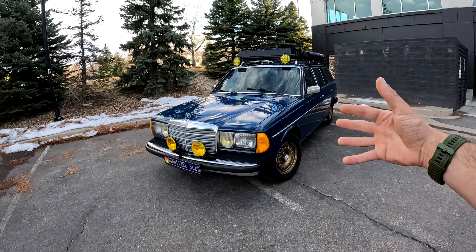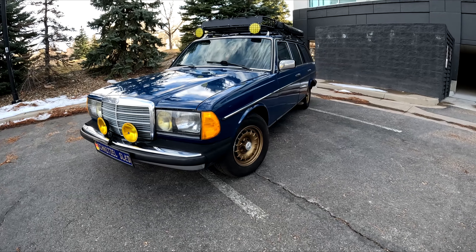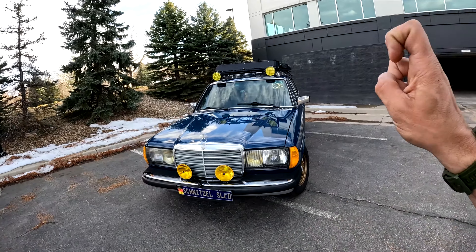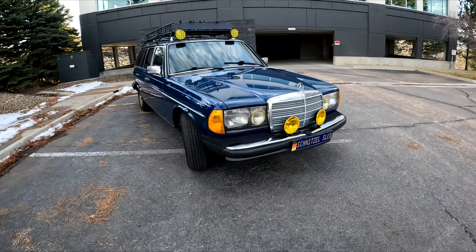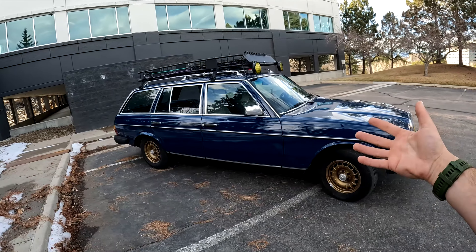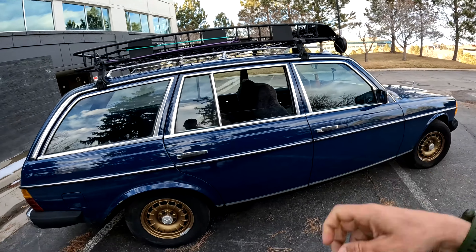So, a quick intro. This is my 1985 123-300TD estate wagon. This was the last year of the 123s — technically 86 was, but I have yet to find an 86-123; I think it was more in Europe than in America. They've aged very well. This is the original color. Obviously I've done some tasteful mods to it, in my opinion.